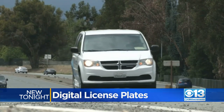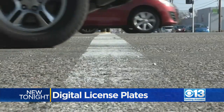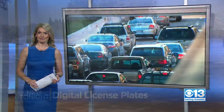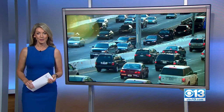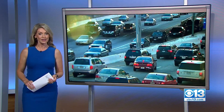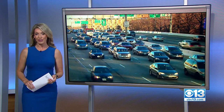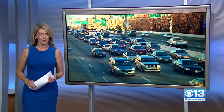Californians are driving into the 21st century by tricking out their rides with some new technology. Right now, there is only one company making these digital plates, and that is a company called Reviver, which is based in Granite Bay. According to its website, drivers can choose to install the plates themselves, or they could pay Reviver to do it for another $150.